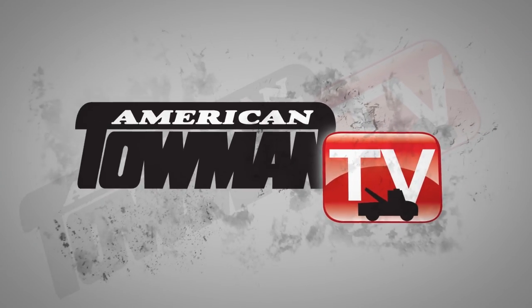American Towman TV. Welcome to Tow Industry Week, I'm Emily Oz. Today we hear about the latest and greatest in tow truck technology in our Manufacturer's Spotlight.